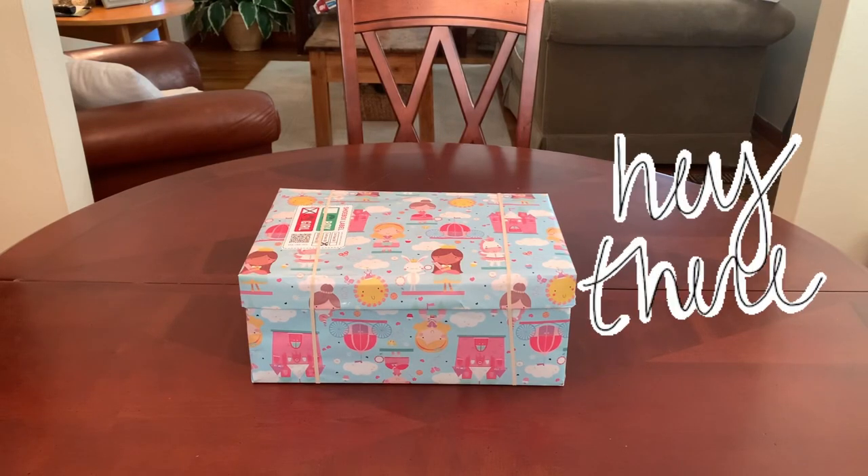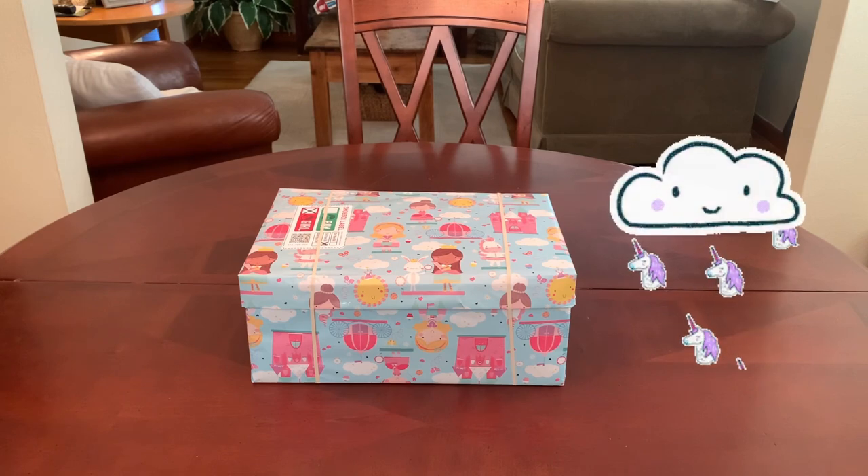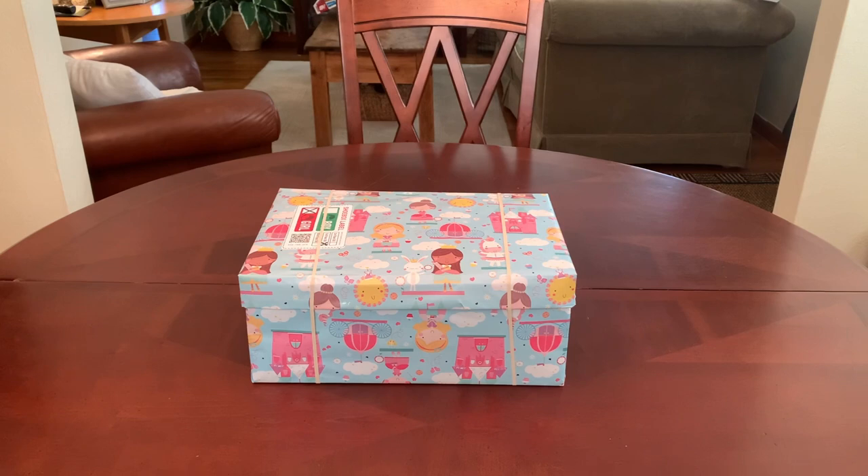Hey everyone, this is Trish and welcome back to Bird Feed. Unicorn Week continues on my channel as I slowly whittle away at all the really fun unicorn items collected in my OCC stash, most of which were donated by a really generous viewer. I wanted to get everything packed and into boxes and shipped off to OCC so we can bless even more children this year.